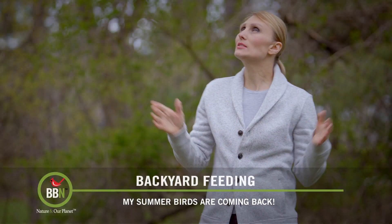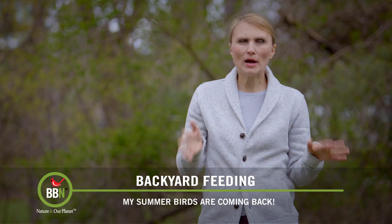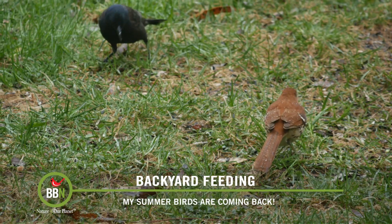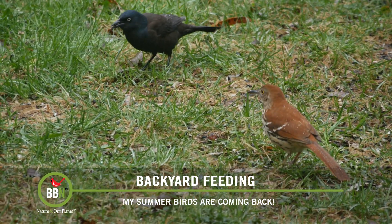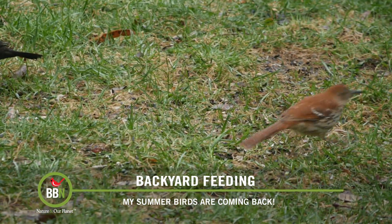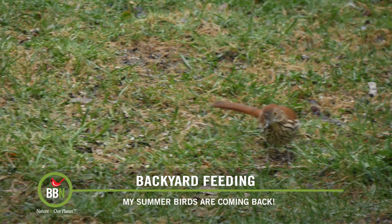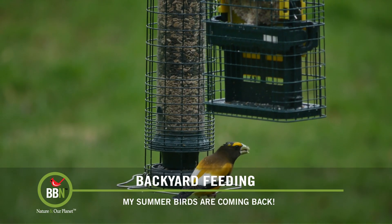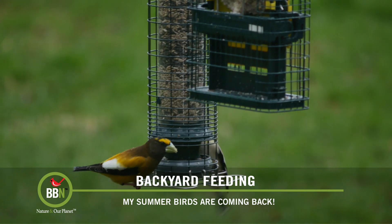Hi everyone, welcome back. It's so nice to be outside. Migratory birds are slowly arriving here. The other day, brown thrashers stopped by for a quick snack under my bird feeders. And finally, after about four months of dancing around my bird feeders, evening grosbeaks decided to help themselves to some sunflower seeds. That was so worth the wait.